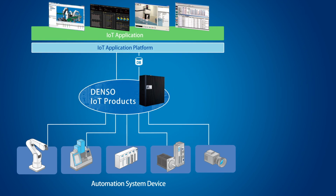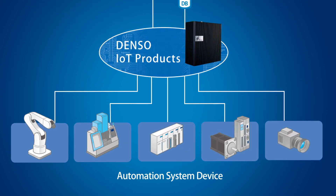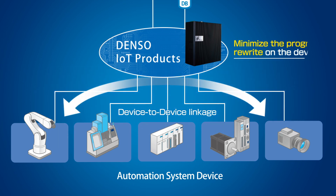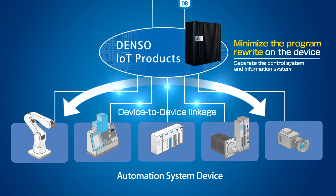Next, the link between devices. Once automation devices connect to IoT Data Server, information between these devices is easily linked by setting IoT Data Server. This will minimize the program modifications on automation devices.